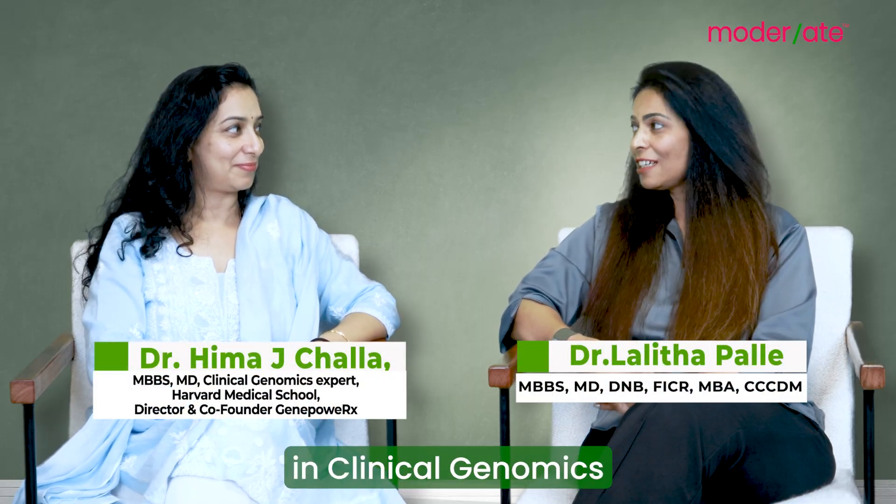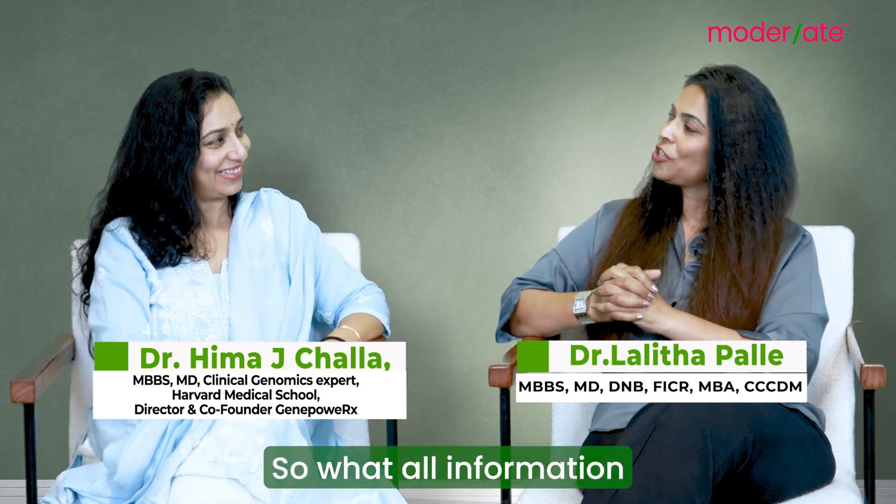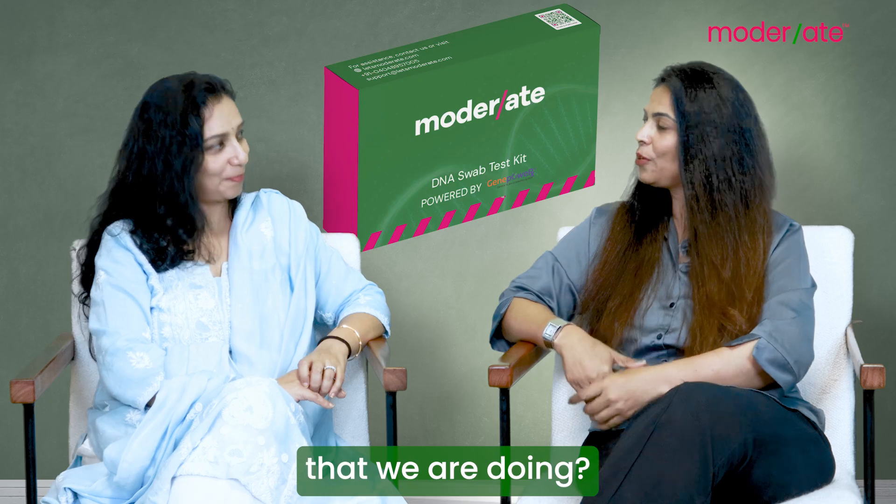Dr. Hema, you being a general physician as well as being certified in clinical genomics from the very prestigious Harvard Medical School — what all information can we tell our people based on this genetic test that we are doing?